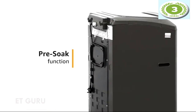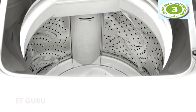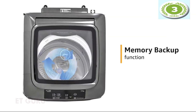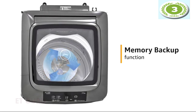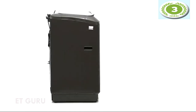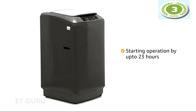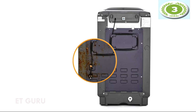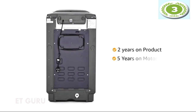The machine has a self-cleaning mechanism that removes leftover residue from previous washes, keeping the tub clean, sanitized, and free of unpleasant odor. Equipped with a memory backup function, it memorizes the program and resumes exactly where it stopped after a power restoration. The delay start feature allows the user to set a delay of up to 23 hours, enabling the wash to take place even in your absence. The cabinet is made from pre-coated galvanized steel for long life. It comes with a brand warranty of 2 years on the product and 5 years on the motor.